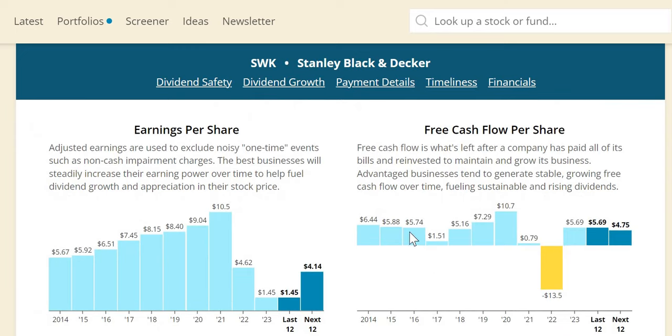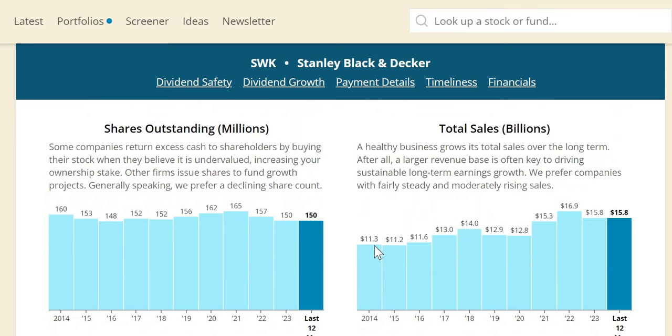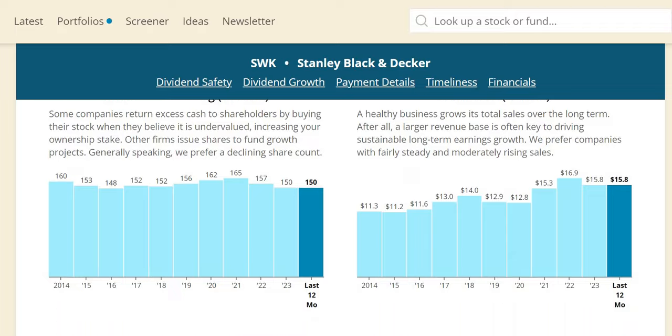Free cash flow per share has been decreasing over the longer term — $6.44 in 2014, $5.70 in 2023, with 2024 expected slightly lower. Just because FCF per share is dropping doesn't mean it isn't a strong buy — you also need to look at the valuation and set expectations. For sales growth, it's pretty much hit 3% to 7% in most years, but the most recent year showed negative 7%, which is concerning especially given average inflation of around 4%. Numerically sales went from $11 billion to $16 billion. They have done both share buybacks and share issuances, with a net reduction from 160 million to 150 million shares outstanding.